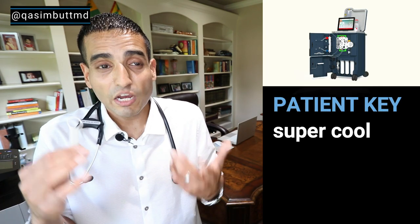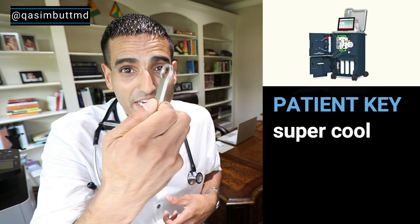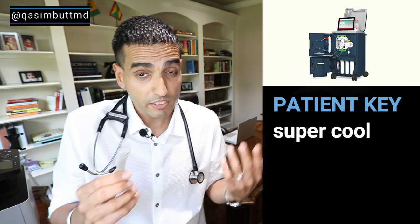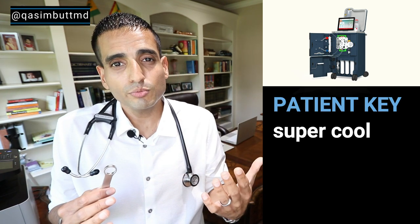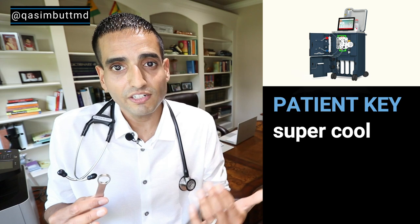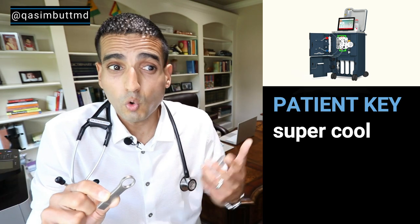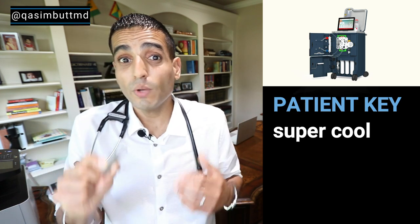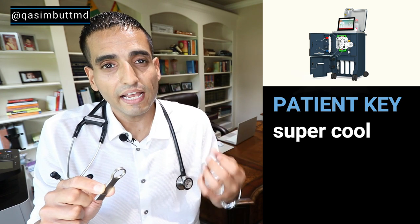Patient Key: one of the coolest aspects of this machine is the patient key. It's essentially a portable USB drive that's encrypted and houses the patient's dialysis prescription, patient information, and dialysis flow sheets. What is super cool is that a patient can take this key anywhere with them in the country, plug it into any Tableau device, and receive their dialysis prescription information.